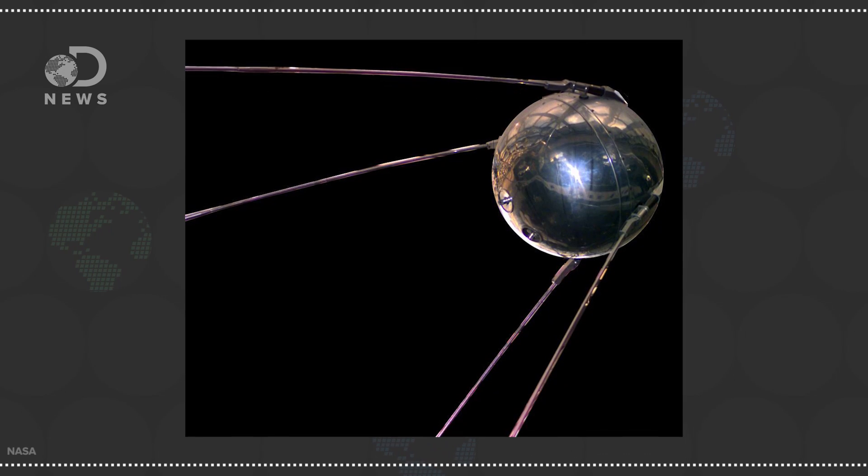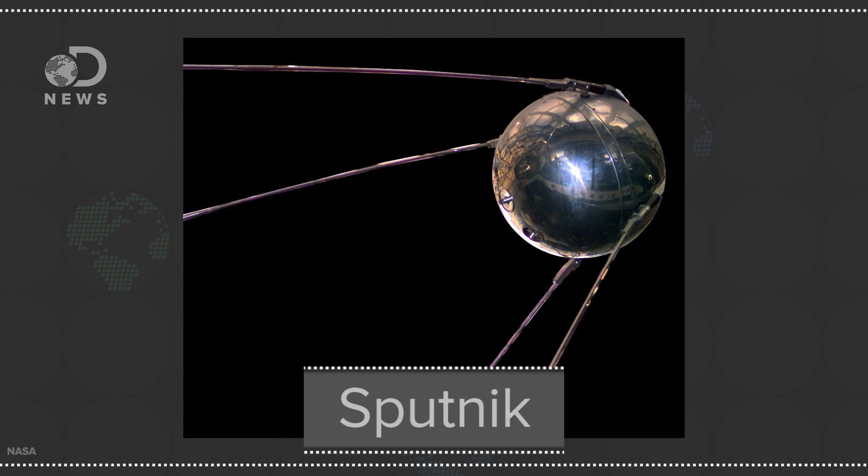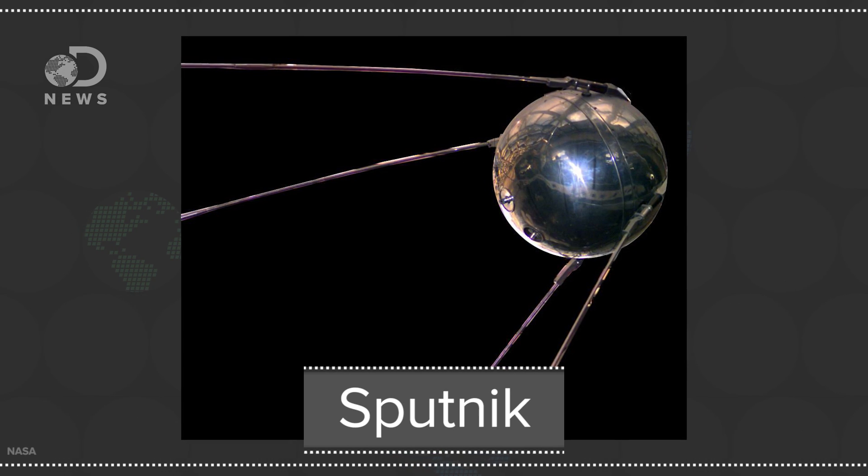Every spacecraft, telescope, probe, or lander we've ever sent into space has to communicate with the Earth to both receive commands and return data. Since 1957, when the Soviet Union launched the first ever satellite Sputnik, they've all used radio waves.